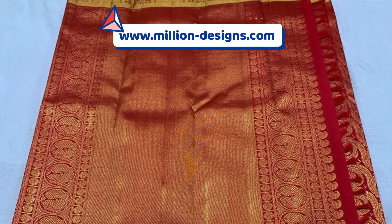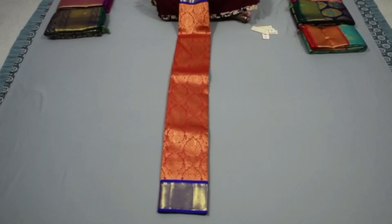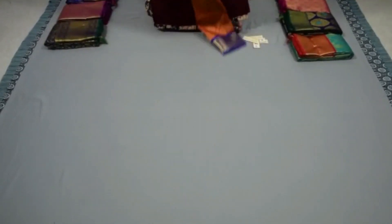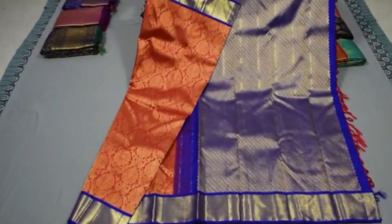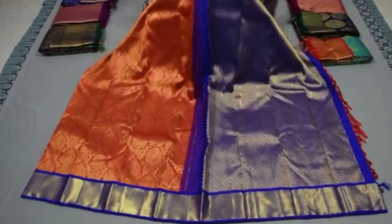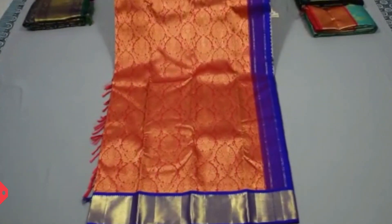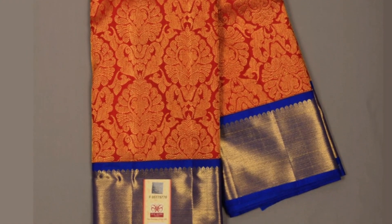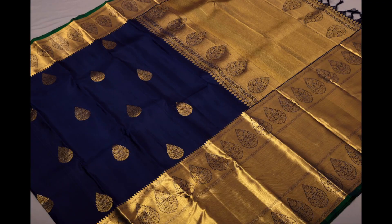Next is another contrast korvai Kanjivaram with orange and royal blue combination. The full saree has got golden jari weaving in beautiful tilagam and floral motifs, and plain pavanchi golden borders in the royal blue. This is the pallu, and this saree is priced 16,500. Take a closer view — lovely.